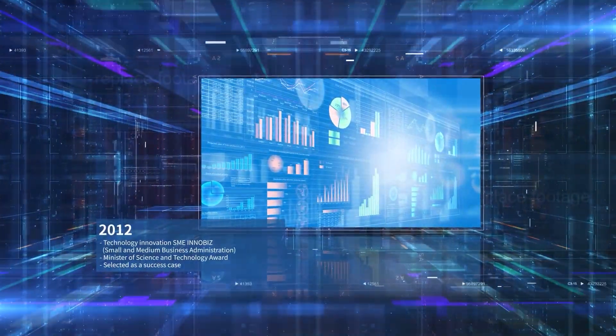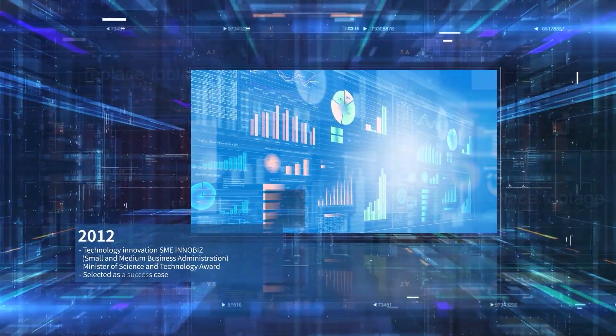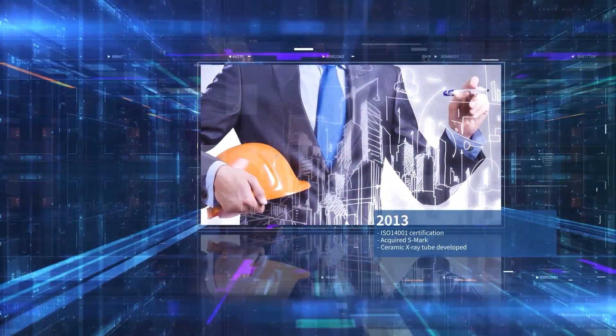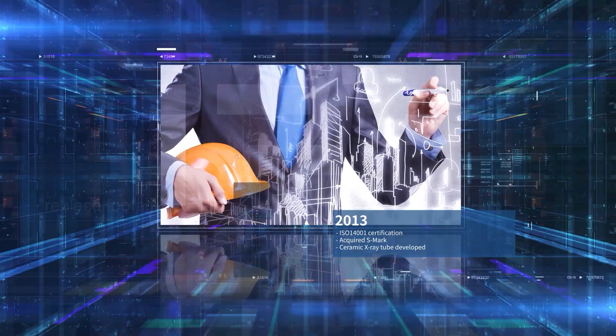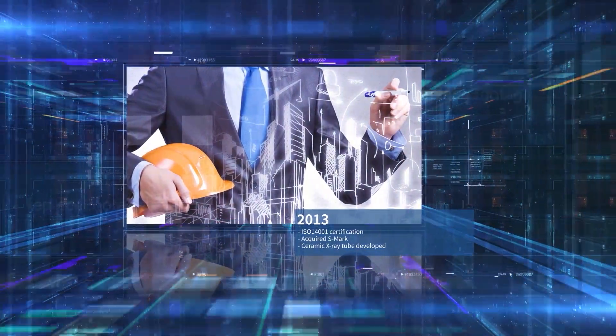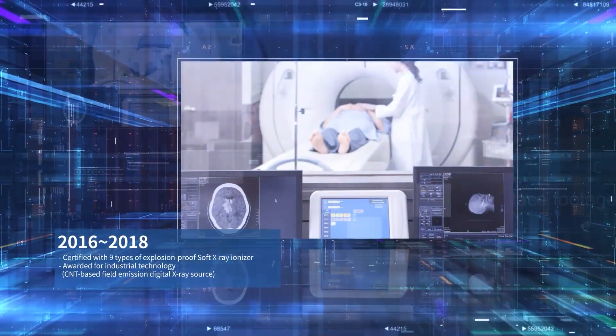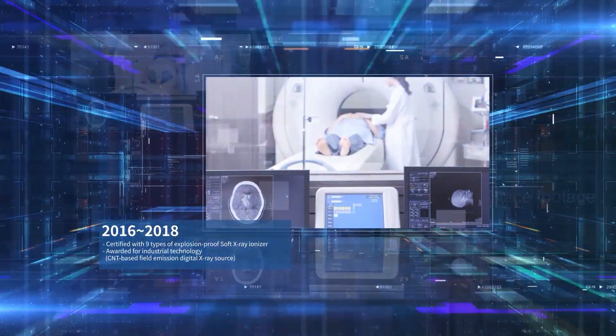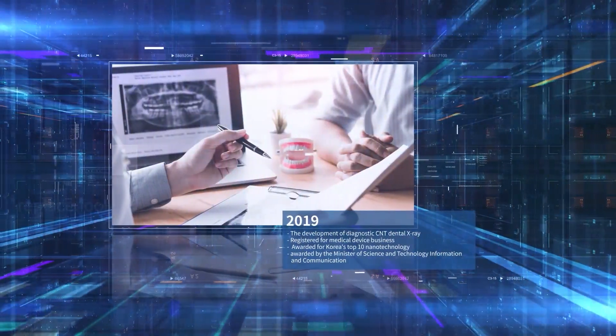The safety of our products has been guaranteed by S-Mark certification. In addition, in 2019, our relentless research finally paid off with the development of a diagnostic dental X-ray equipped with CNT. We are exporting the product to 16 countries worldwide, and our advanced technology is being recognized in the global market.